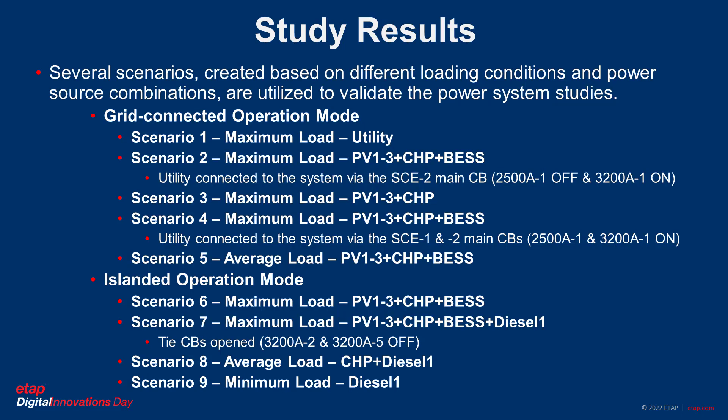For the study results, we considered several scenarios based on different loading conditions and power source combinations — nine scenarios in total: five in grid-connected mode and four in island mode. For example, scenario one is maximum load with utility alone, scenario two is maximum load with three PVs, CHP, and battery connected. Scenario nine is a minimum system load with only critical loads and diesel-1 supplying those minimum loads. The subsequent results show findings for all nine scenarios based on ETAP analysis and modeling.